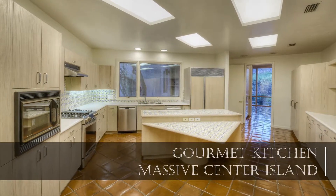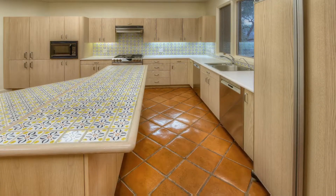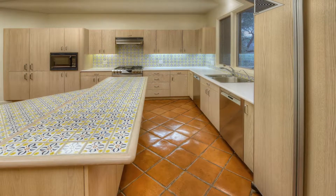The kitchen is sure to delight the chef and the family, and features a thoughtful, efficient layout with plenty of tasteful extras.